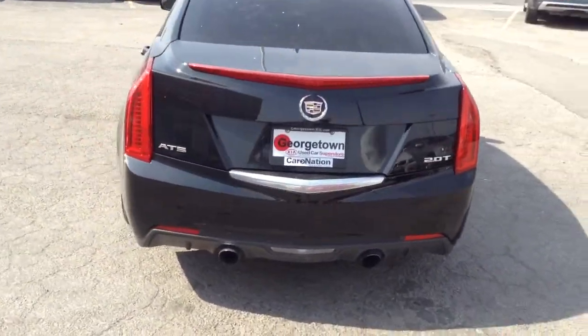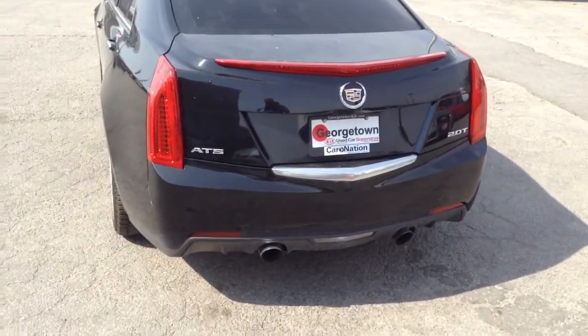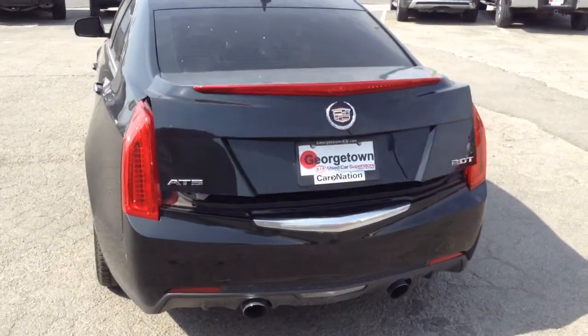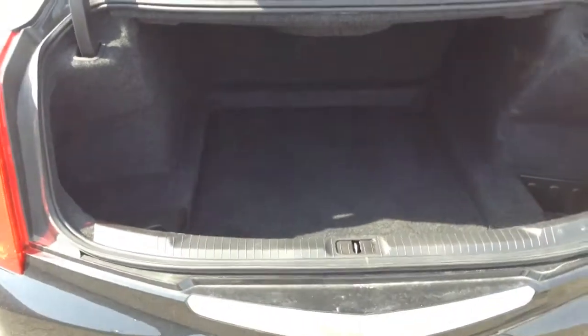Dual exhaust. Take a look in the trunk space here — proper trunk, keyless entry on your fob. There's plenty of room in the trunk. Small storage compartment on the side.